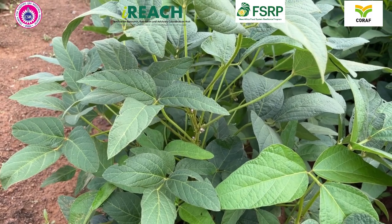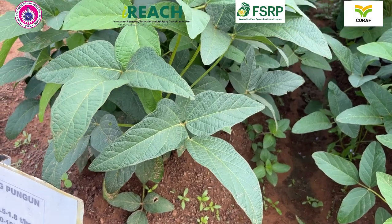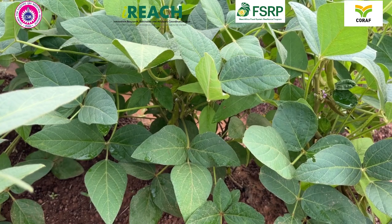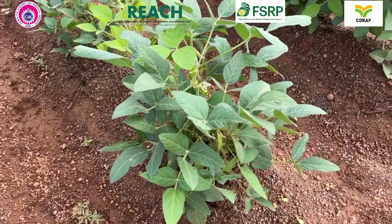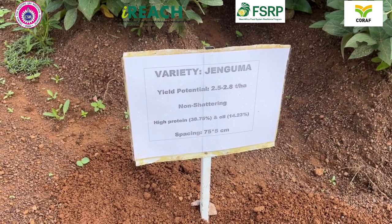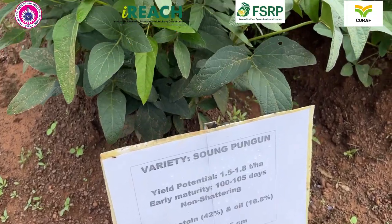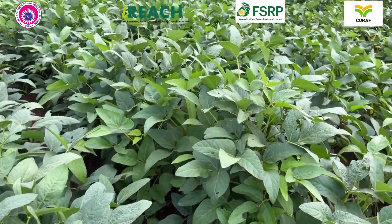The varieties are also resistant to key soybean pests and diseases. The four varieties are: Fava, with a yield potential of about 3 to 3.5 tons per hectare; Janguma, around 2.5 tons per hectare; Afayag, at 2.2 tons per hectare; and Sopungu, at 1.8 tons per hectare. These varieties also contain high levels of proteins and oil, which makes them excellent for extraction of soy oil.